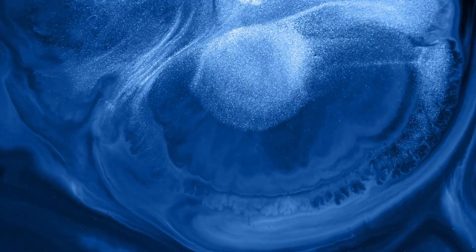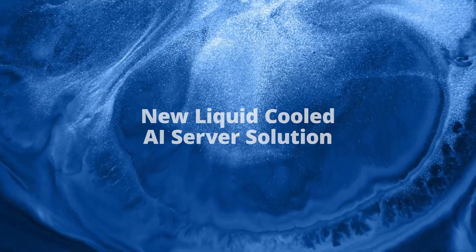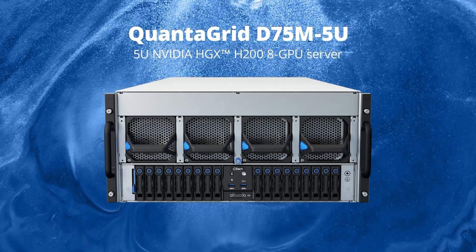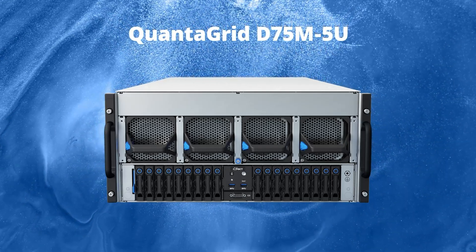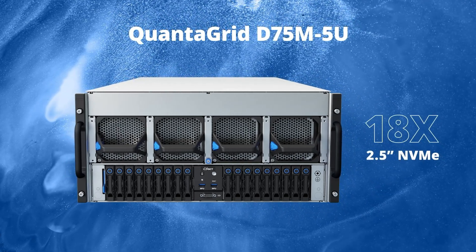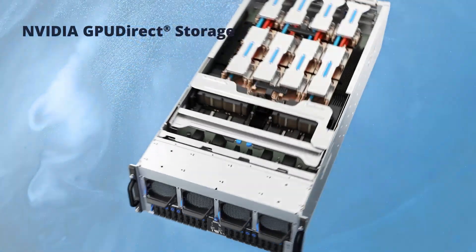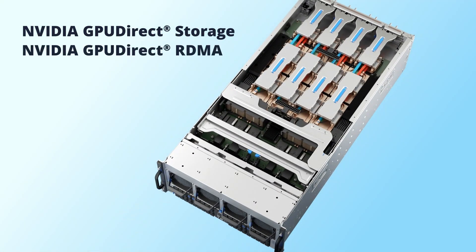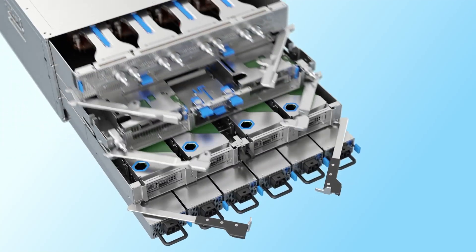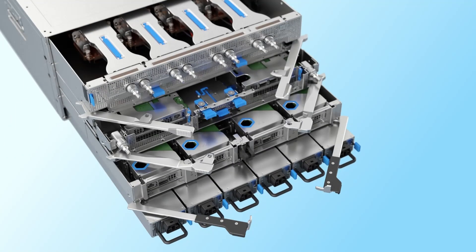QCT also offers the liquid-cooled AI server solution, a 5U NVIDIA HGX H200 GPU server. The Quantigrid D75M 5U offers outstanding compute performance with the same 18 2.5-inch NVMe storage drives for NVIDIA GPU Direct storage, 8 PCIe half-height-half-length expansion slots for NVIDIA GPU Direct RDMA, and NVIDIA Bluefield 3 DPUs, as the previous 7U systems with a modularized system design for easy serviceability in a more compact form factor.